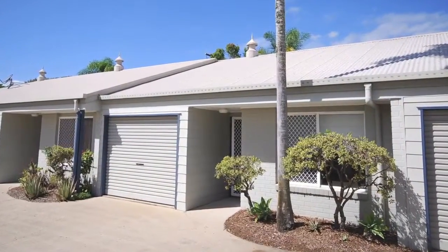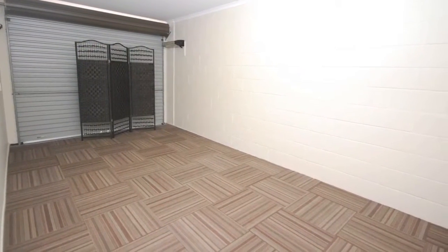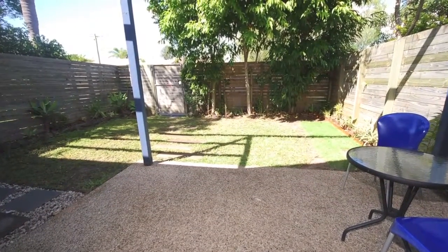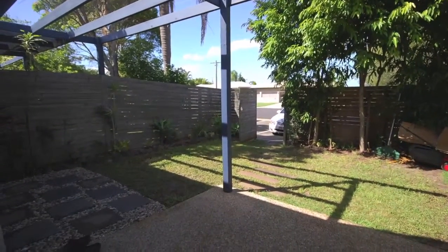This excellent ground floor villa has two bedrooms, one bathroom and a single garage. It's been freshly painted and has new floor coverings. There's also a special feature: the large fully fenced outdoor garden area, ideal for children.